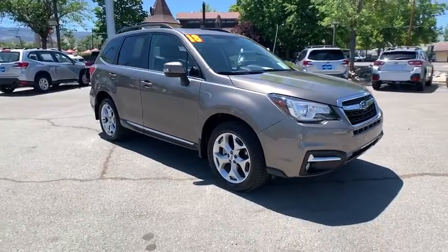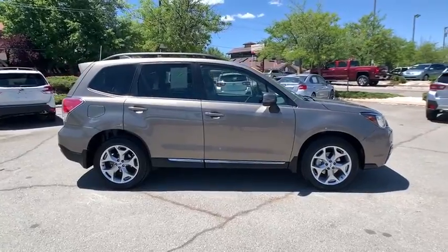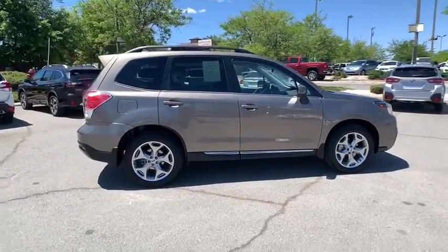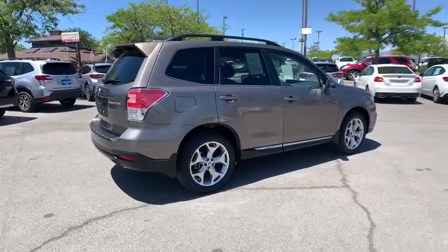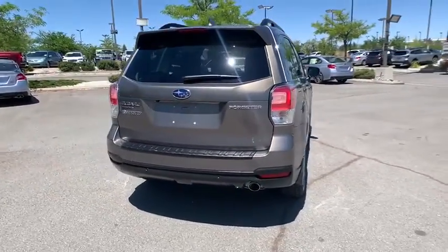We are pleased to show you the 2018 Subaru Forester. The Subaru Forester is a sensible, practical, and affordable vehicle. It has an impressive, comfortable ride and handles well. This vehicle has less than 25,000 miles.